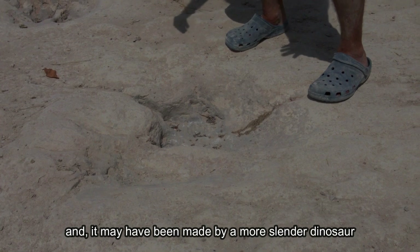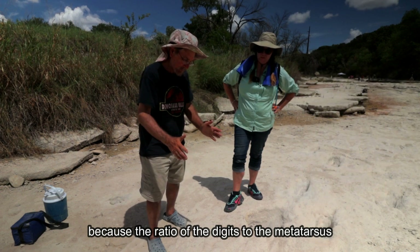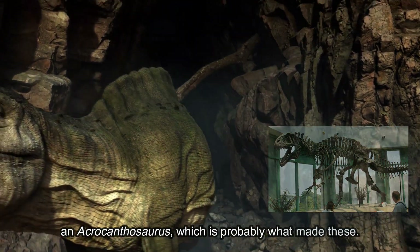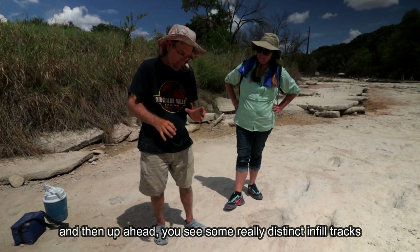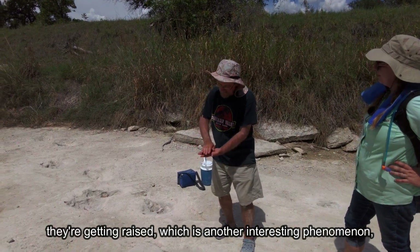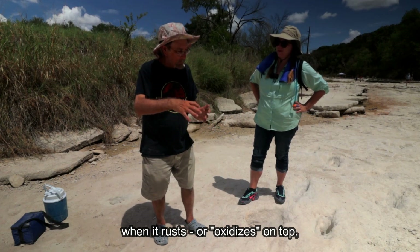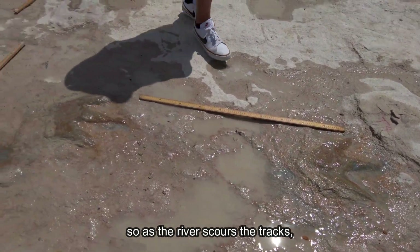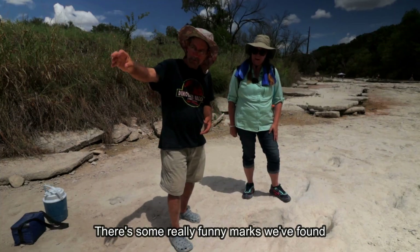It may have been made by a more slender dinosaur, because the ratio of the digits to the metatarsus is different than an Acrocanthosaurus, which is probably what made these. So you have two different types of dinosaurs walking in different manners. Up ahead you see some really distinct infill tracks — they're getting raised, which is another interesting phenomenon, because the infilling is iron-rich, so when it oxidizes on top it becomes harder than the limestone. As the river scours the tracks, it erodes around the infilling and makes them start becoming raised.